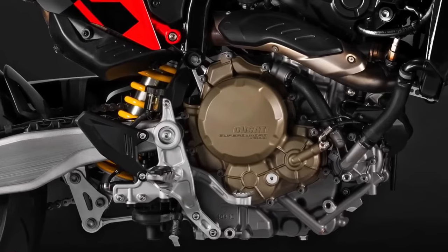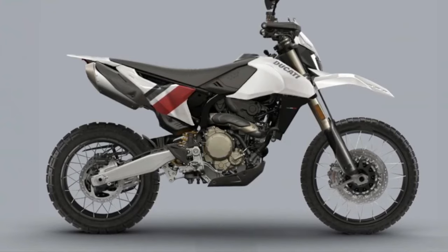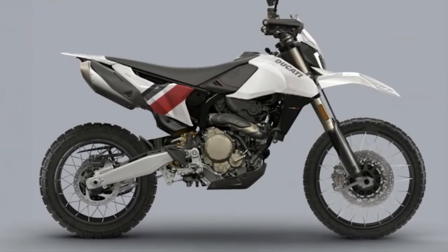Engine and Performance: At the heart of the Hypermotard 698 Mono Rally Enduro is a powerful 698cc single-cylinder engine.